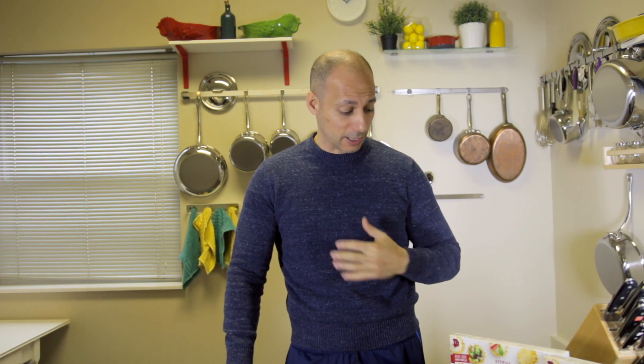You know, when you think about phyllo dough and classic Mediterranean food, you want a phyllo dough that really stands up for the test of time, and the only company that I know that does is Athens.